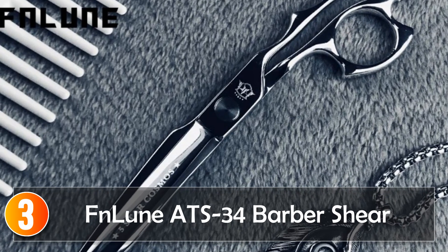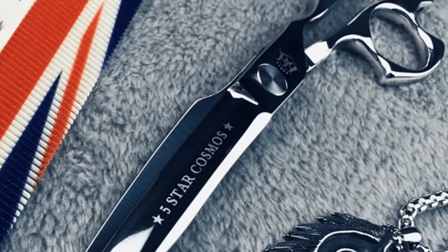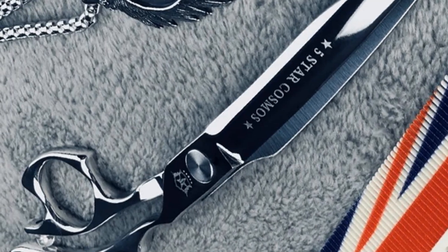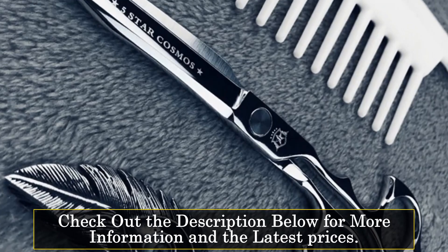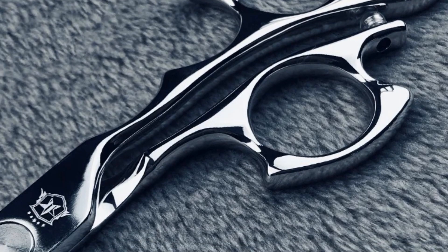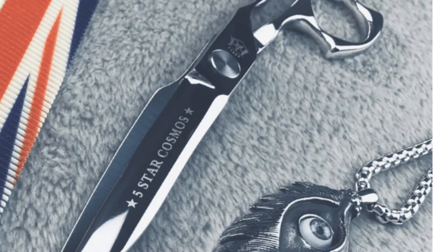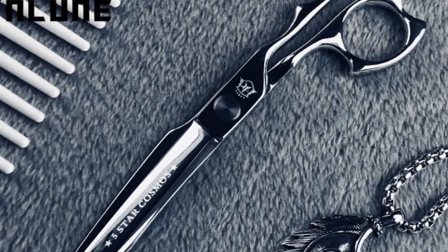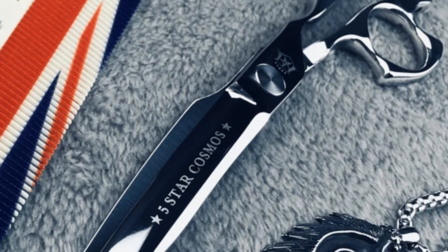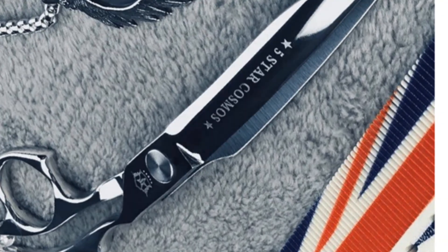At number 3, the Evan Loon ATS 34 Barber Shear. Evan Loon brings forth a series of professional-grade hair salon scissors, and the 6 to 6.75-inch ATS 34 Professional Hair Salon Scissors stand out, constructed entirely from ATS 34 stainless steel. These shears are a symbol of durability and precision. Featuring a teeth count of zero, these scissors are tailored for clean and precise cutting, making them ideal for barbers and hairstylists who prioritize accuracy. The one-unit design, along with the ATS 34 handle, ensures a comfortable grip during extended use.